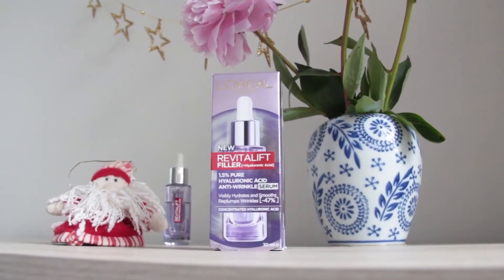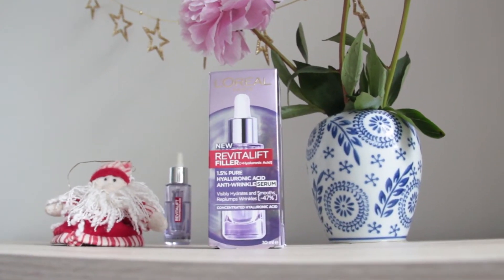Hello friends, how are you? I hope you're having an amazing, fantastic, incredible day today. My name is Alex, and I actually have no idea what I'm doing here on YouTube, but today we will be discussing, reviewing and sharing our thoughts about the new Revitalift Filler Plus Hyaluronic Acid 1.5% pure hyaluronic acid anti-wrinkle serum.